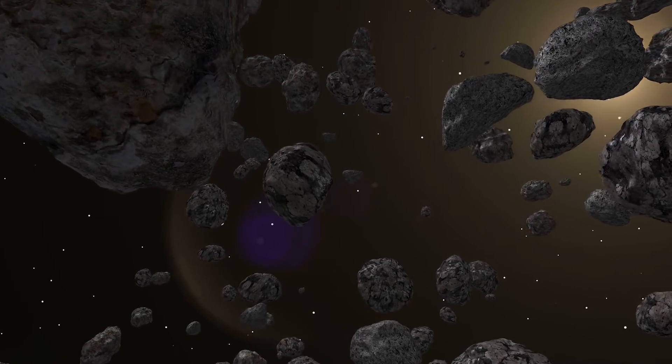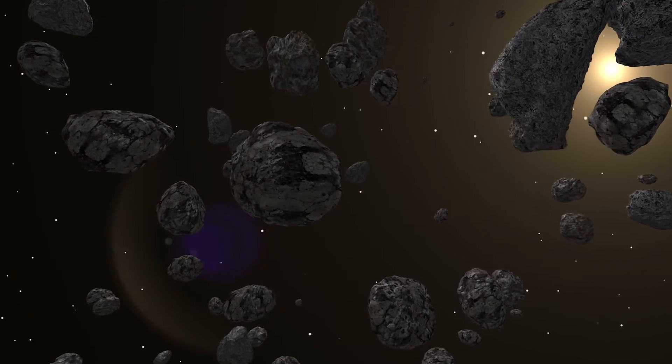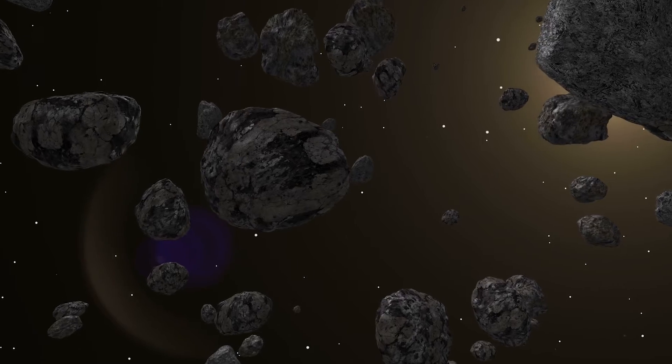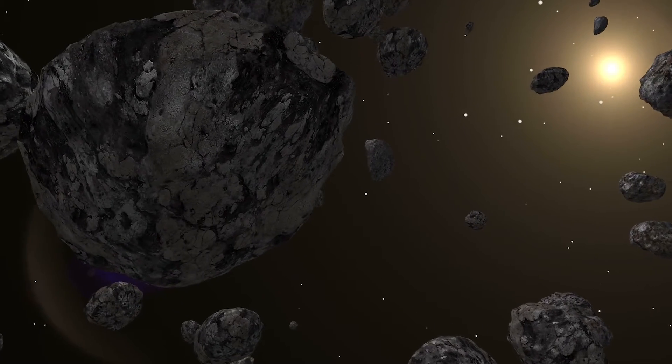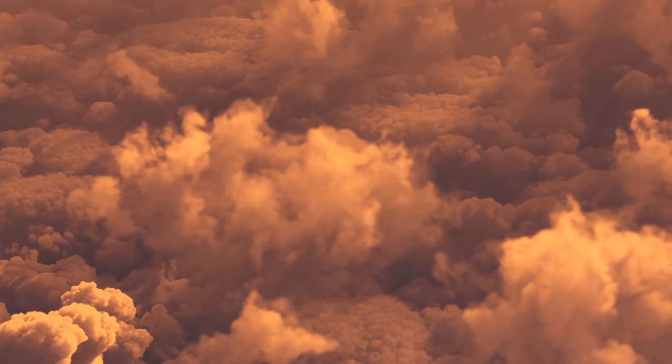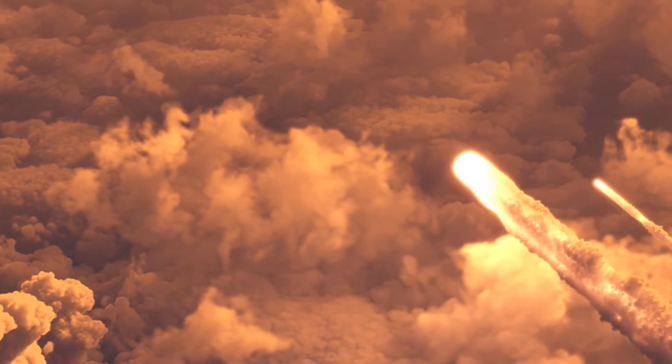Asteroids and comets often break up into smaller pieces and form meteoroids. Meteoroids have a size ranging from a grain of sand to 1 meter. If a meteoroid enters Earth's atmosphere, it becomes known as a meteor.